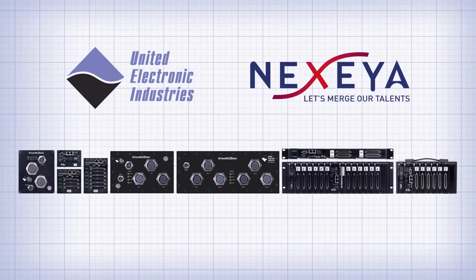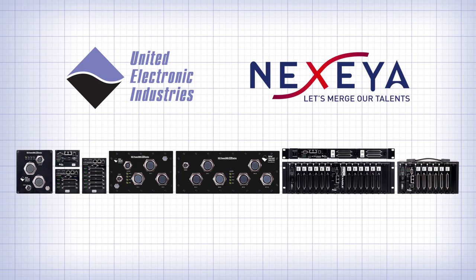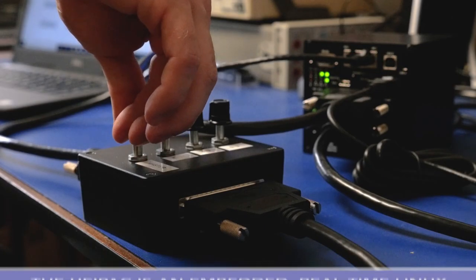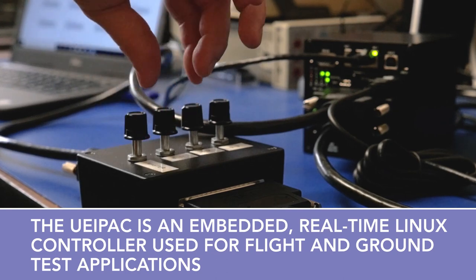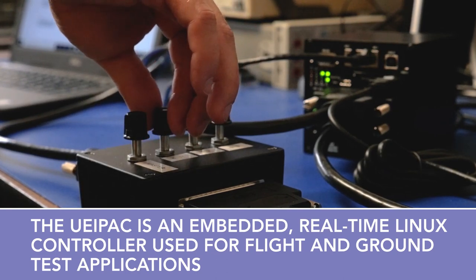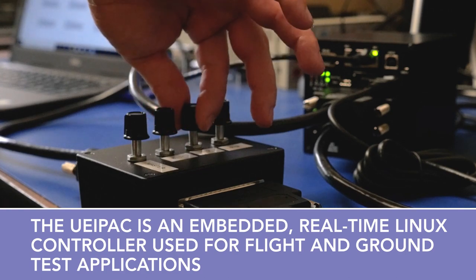UEI and Nexia have partnered to bring you superior software and hardware for your test and telemetry projects. In this demonstration, UEI's hardware is reading sensors and supplying the Megali software via an iRig Chapter 10 data stream.